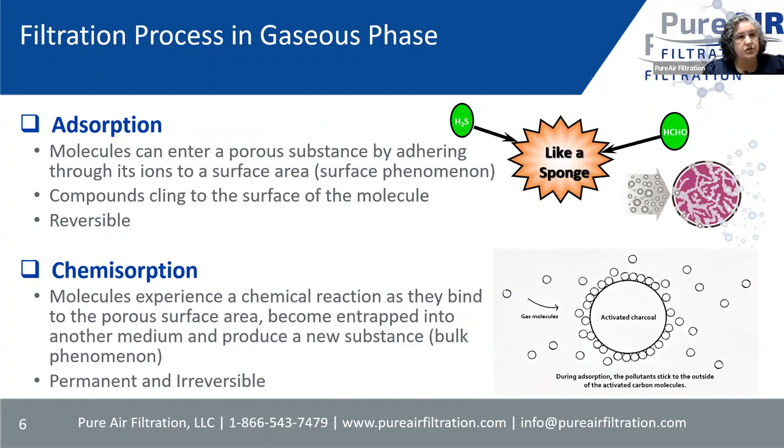Gas phase filtration — there are two types: absorption and chemisorption. Absorption is more like a sponge: when the gas touches that media it will hold on to it, but it's not going to change the contaminant itself. If something changes in that area, like a lot more humidity coming through, it actually desorbs — so that's what happens with absorption. It's mainly activated carbon or activated charcoal.